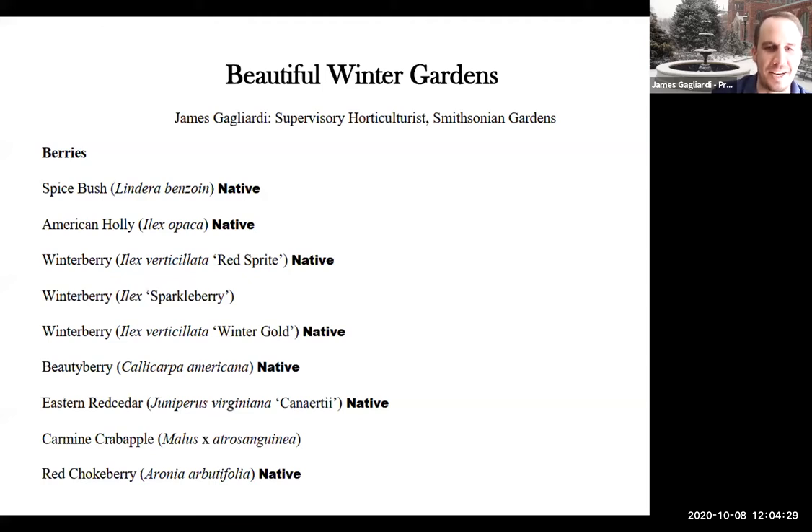I gave a plant list, and I believe the link was provided in the chat. It's also going to be up on our website. Every plant we talk about today is on that four-page list. It's going to have the common name, the Latin name, and a tag if it's native — native to the U.S. somewhere within it. On all the slides, the Latin and common name will be up there too.